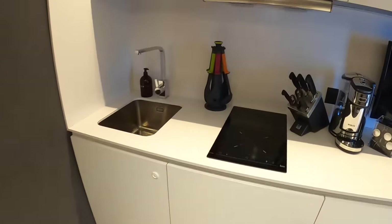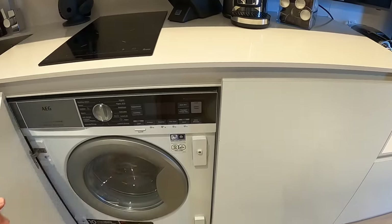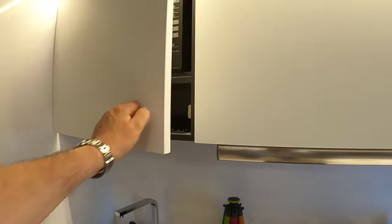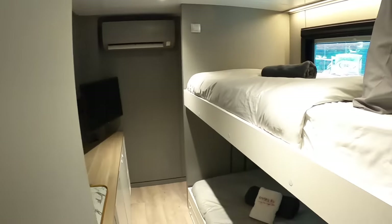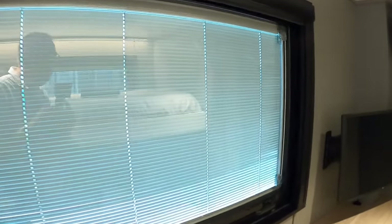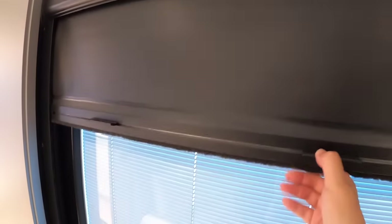Coming down to this end you've got a hob, more storage underneath, a washing machine, and a fridge. Up above there's a microwave and more storage along here. Going further in - this is one of the three bedrooms, with bunk beds and air conditioning everywhere. You've got windows with rather neat blinds that are actually built into the double glazing, plus night screens that drop down if it's particularly bright somewhere and you want to sleep. There's a TV in here as well.